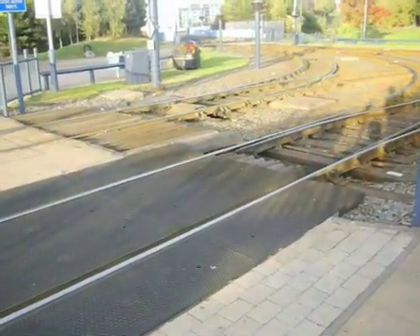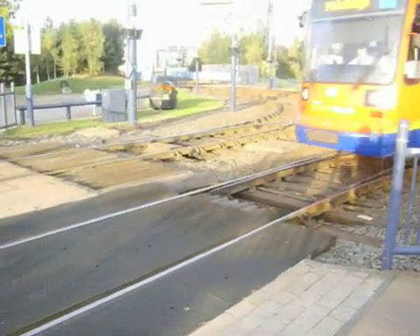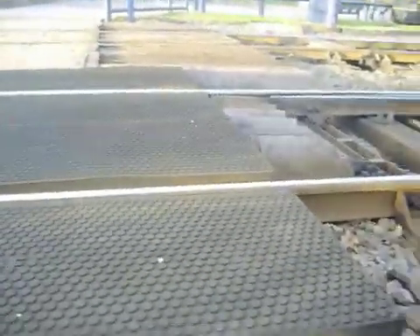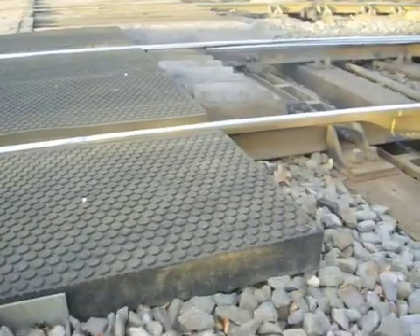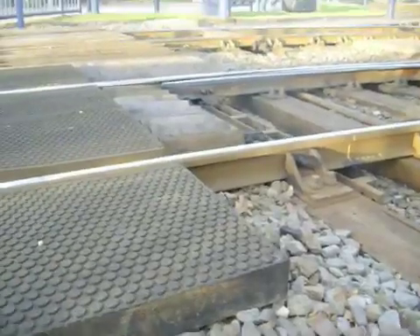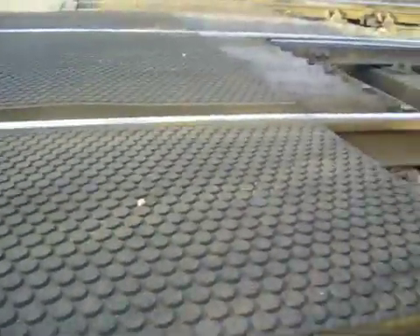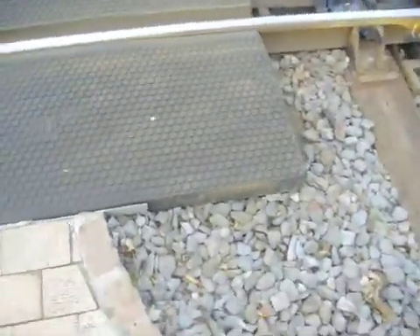This could be the future of tram track. This is a section of what could be a carpet track made by Holdfast. It's adapted from level crossing construction, but it could be the method by which trams are built in the future. Even though it's rubber, it feels quite substantial, so deterioration wouldn't really be an issue.